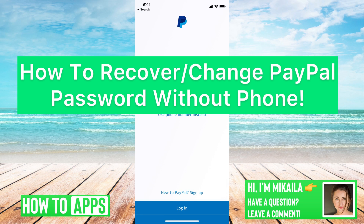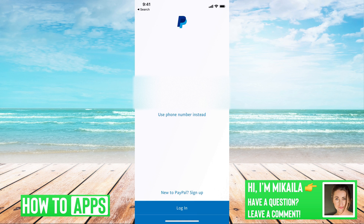Hey guys, it's Michaela, and today I'm going to walk you through how to recover or change your password without your phone number on PayPal. It's pretty quick and simple, so let's jump in. I have PayPal already open.